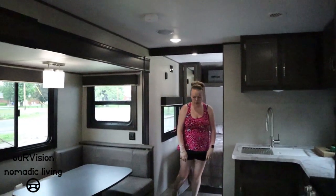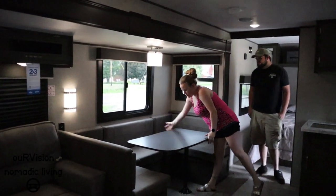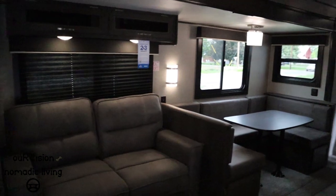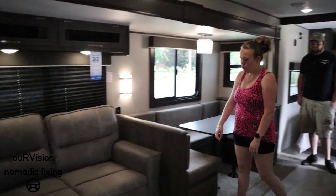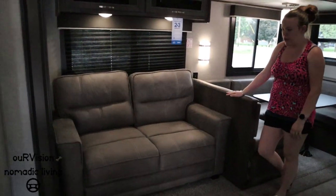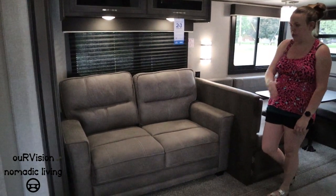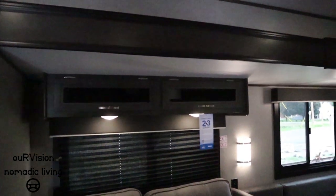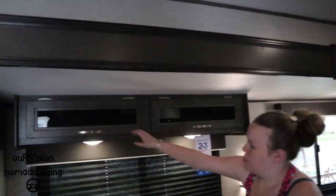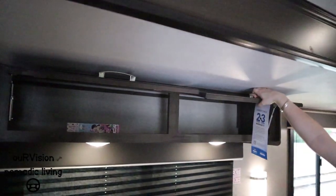The left side of the trailer features a big slide with a U-shaped dinette and storage all underneath it, as well as a couch. The couch is a tri-fold, so it converts into a bed for guests without needing an air mattress. There's also storage above the couch that goes all the way back — good deep storage.